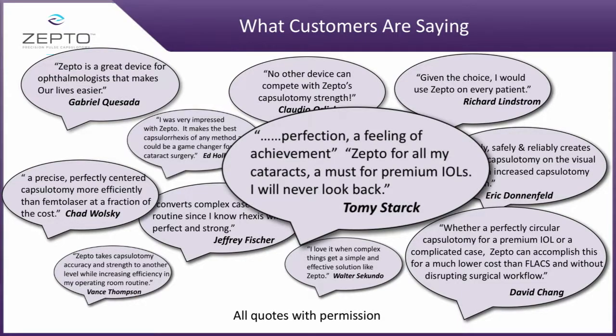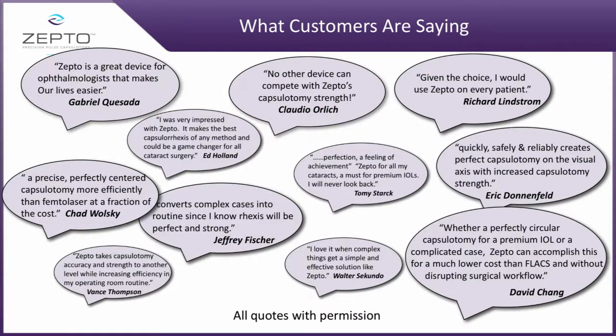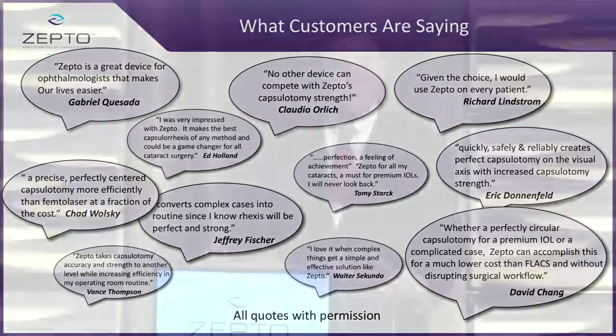Tony Stark said, 'Perfection — a feeling of achievement. Zepto for all of my cataracts. A must for premium IOLs. I'll never look back.' He's the physician who just finished a hundred cases in three weeks. And lastly, Dick Lindstrom: 'Given the choice, I would use Zepto on every patient.'